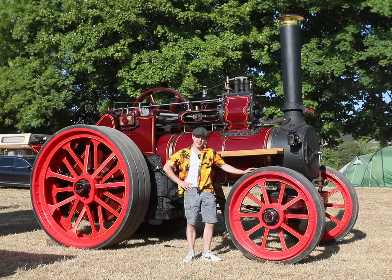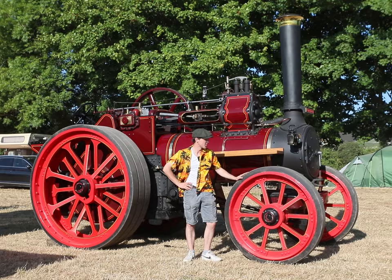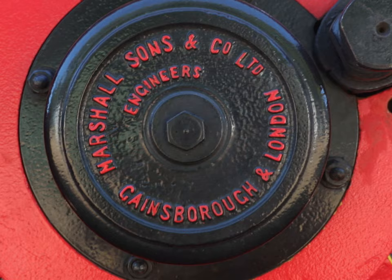I'm here at the 2023 Inishanon Steam and Vintage Rally. Behind me is a 1912 Marshall steam engine. This morning we're going to be cold starting her. My name is Ben Tompkins, I'm from Carlow, and this is our 1912 Marshall steam traction engine. It was built in Marshalls in Gainsborough in August 1912, and the engine name is Uncle George.